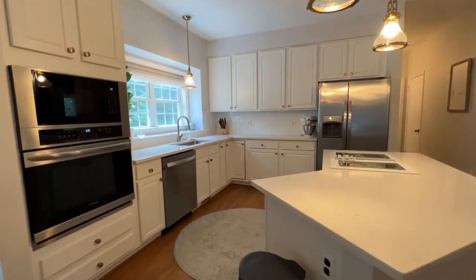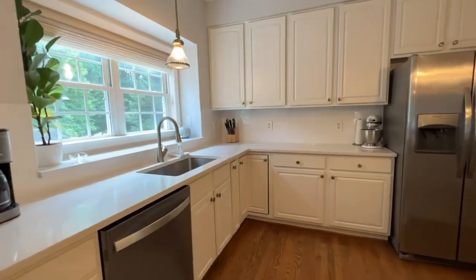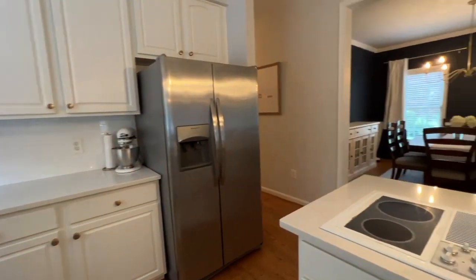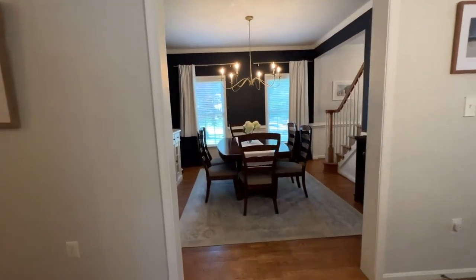The kitchen countertops were just redone as well as a new backsplash — a great place to cook a meal or entertain your friends, with this large formal dining room.